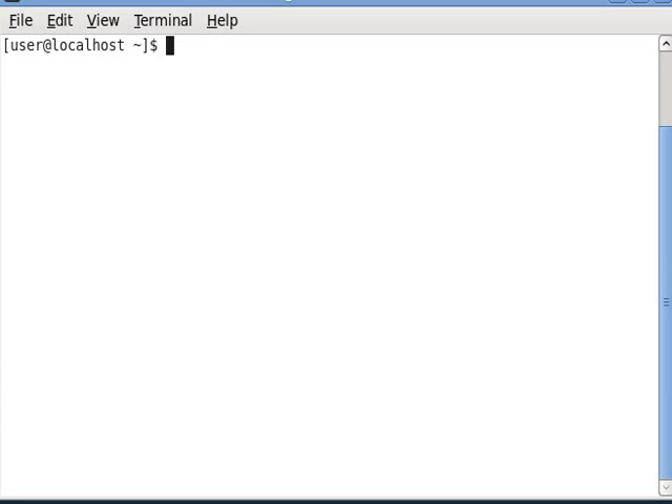Clear that, and now let's do history grep sudo.